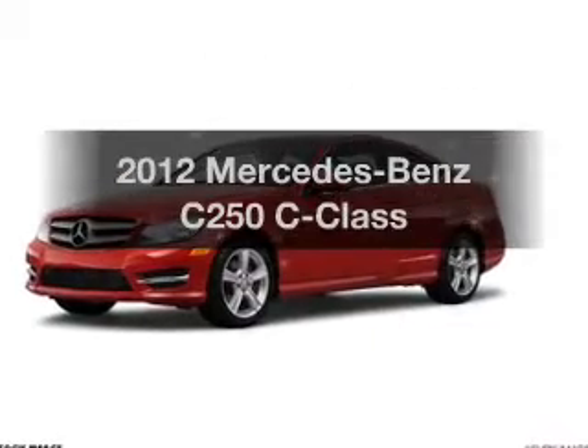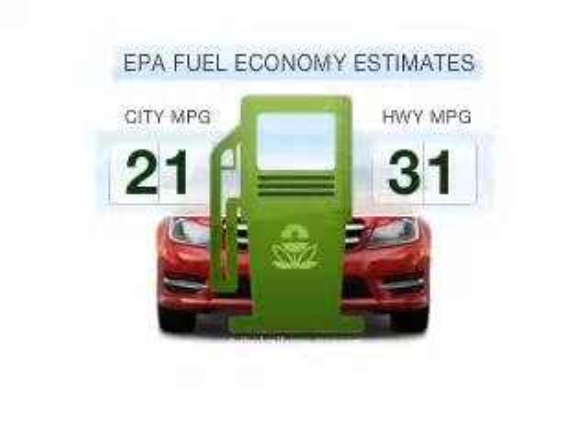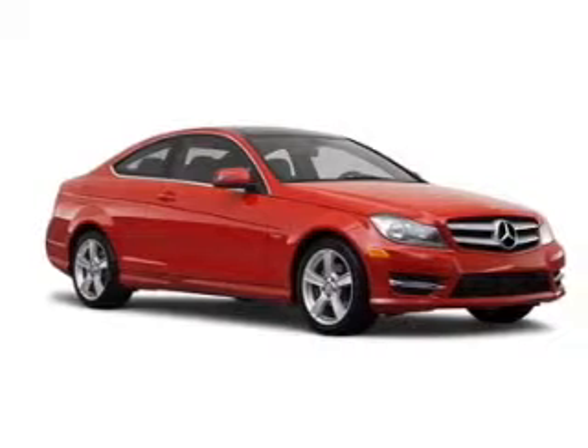If you're looking for a first-rate auto, this one could be yours today. In the city or on the highway, you'll spend less time at the pump with this fuel-efficient vehicle. With a reliable engine connected to a smooth shifting automatic transmission.